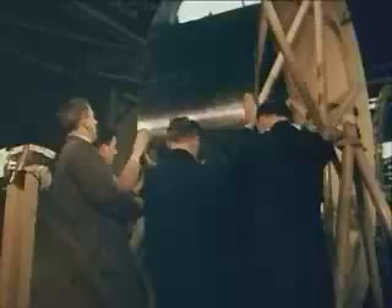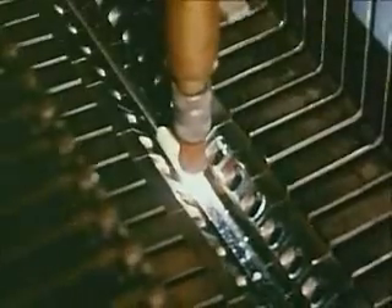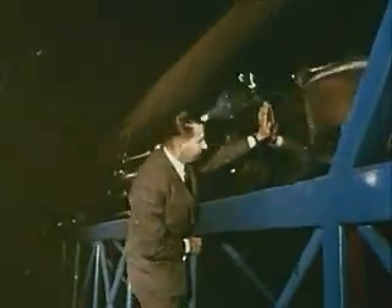Nearly a decade of development work has gone into the giant, which is built largely of stainless steel, chosen because it remains strong in extremes of temperature and can be welded with reliability, even when as thin as this — only about one-fiftieth of an inch thick.